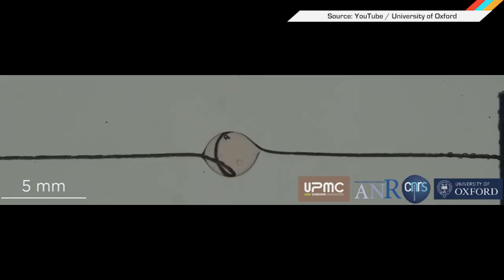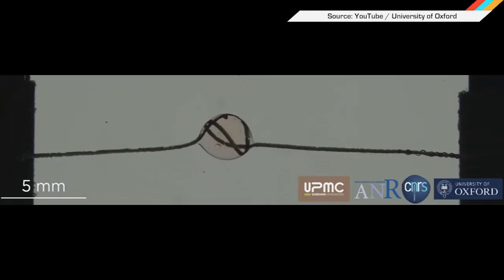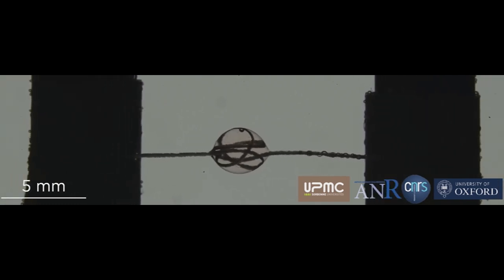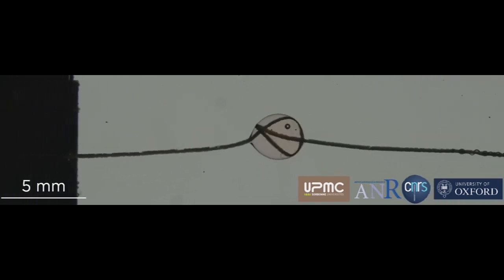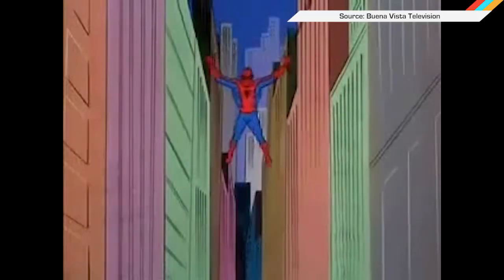Now what they really need to do is team up with Oxford University, which recently discovered that a liquid glue found in spider silk allows strands to recoil themselves when compressed, to create truly stretchable circuit boards. Or at least electrified Spider-Man.